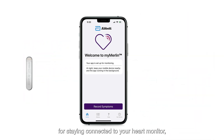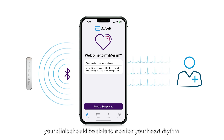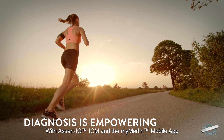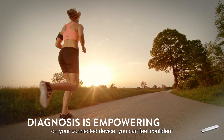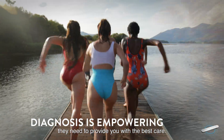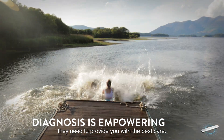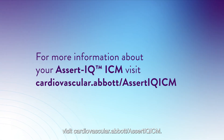By following these tips for staying connected to your heart monitor, your clinic should be able to monitor your heart rhythm. With Assert IQ ICM and the MyMerlin mobile app on your connected device, you can feel confident that your doctor is getting all the right information they need to provide you with the best care. For more information about your Abbott Assert IQ ICM, visit cardiovascular.abbott.com/AssertIQ-ICM.